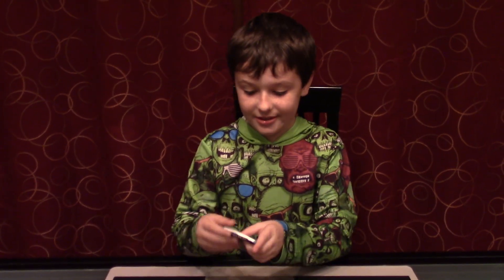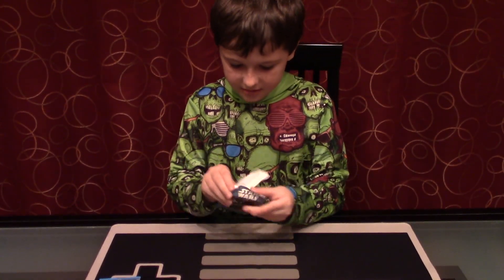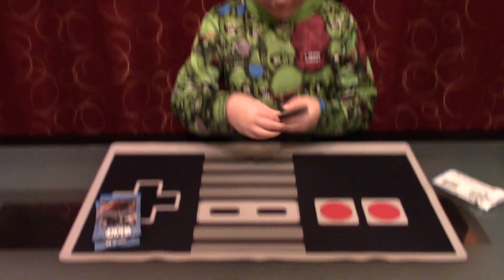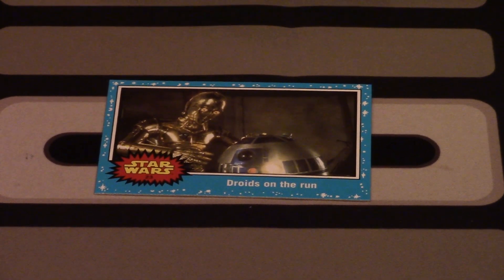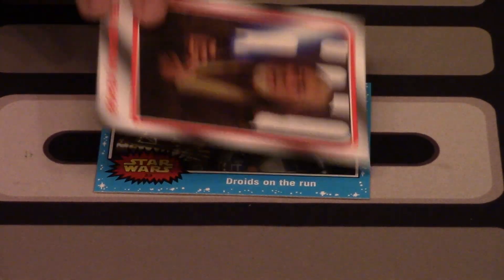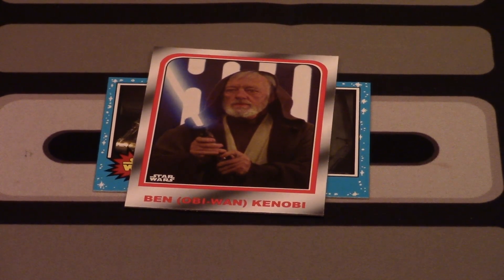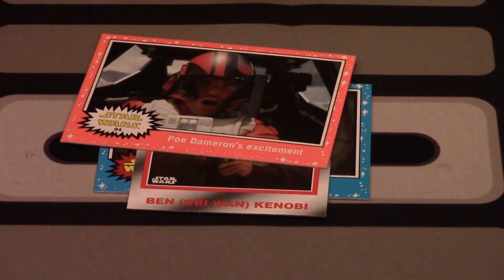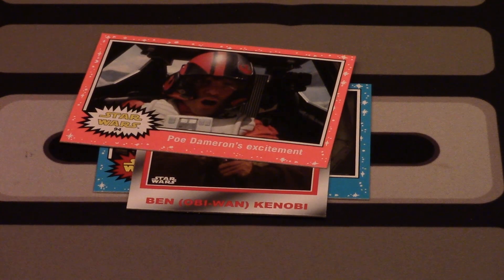These are like one of the coolest things I've ever seen. My first one contains 'Droids on the Run.' I already have that one. Then Obi-Wan Kenobi — I do not have that one. Wow, this one's cool. This one is CD9. This one might be a special one because I have never seen a card like that. Poe Dameron's Excitement — I do not have that card. Concept Art Throne Room Duel — I do not have that one either.